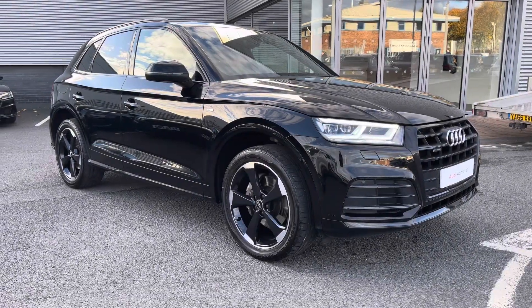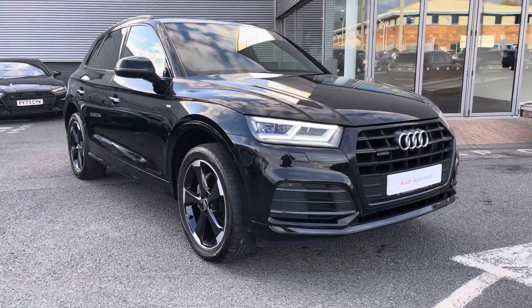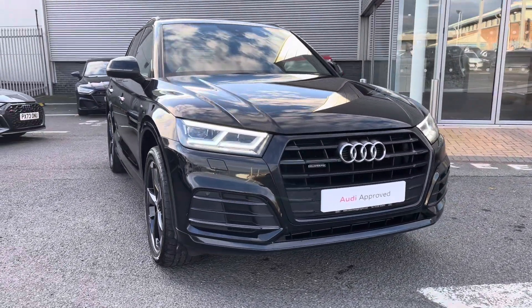Hi there, my name is Dan from Carlisle Audi and today I'll be taking you around this to-preview Audi. Here we have this lovely example of a Q5 Black Edition 40 TDI Quattro, featured in Mythos Black Metallic paintwork.